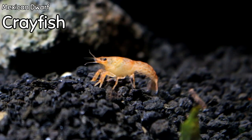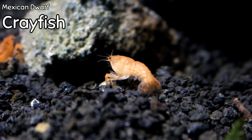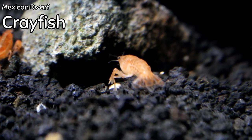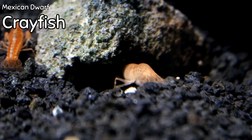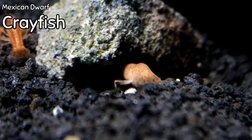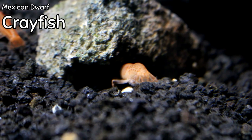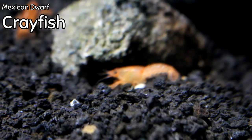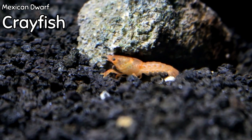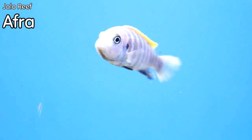Another cool scavenger for any tank is the Mexican dwarf crayfish — really beautiful orange crayfish that add a focal point to the bottom of your tank. They scavenge any kind of leftover food and are great as a conversation piece. They don't get very big, so you wouldn't want to keep them with any predatory fish. However, they are really good in a community tank where fish have room to move around. They're not super aggressive — they are opportunistic and a really cool crayfish.